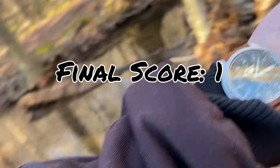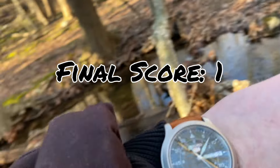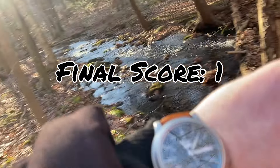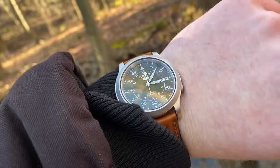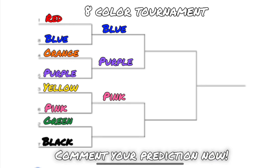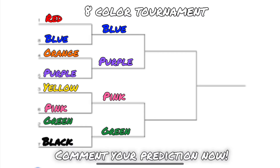The half hour is up, and despite catching that one really large fish, black did not catch any other fish and didn't get many bites. So green will move on and black is eliminated. With that, the four semifinal colors are set. So far I haven't noticed that much of a difference in how many fish the colors catch — there are definitely small differences, but each color seems to be fishing pretty well.